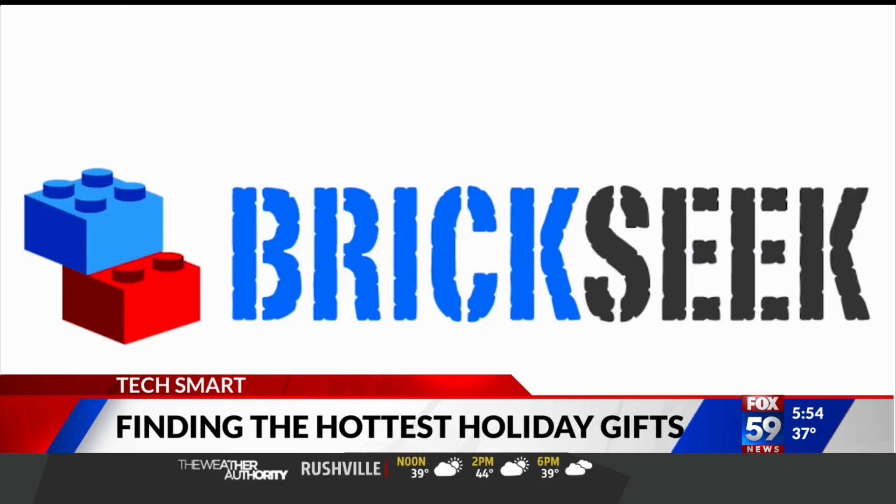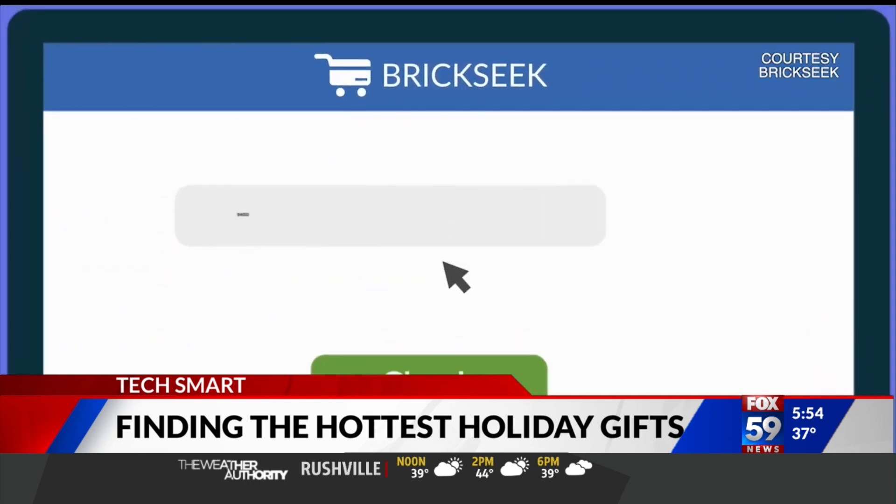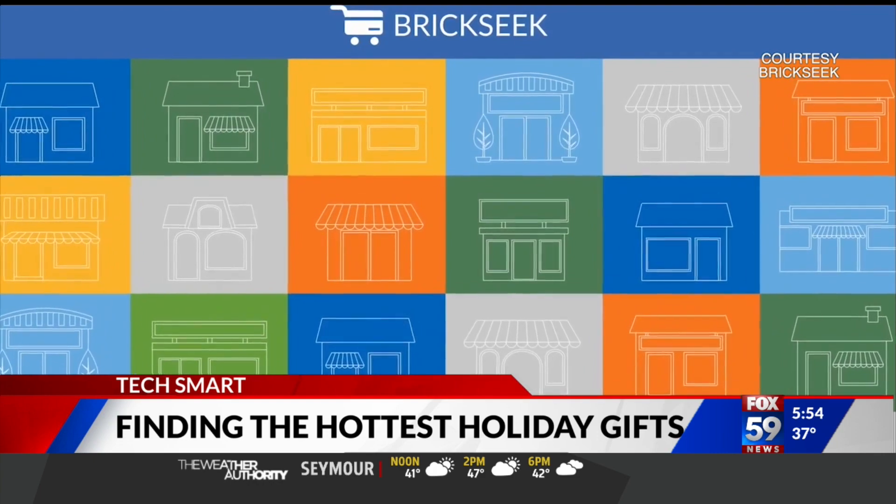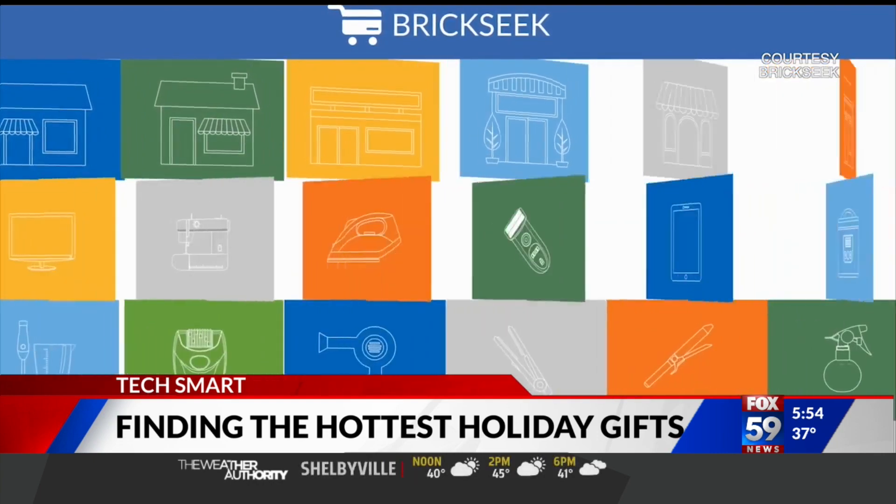Next up, BrickSeek. This site doesn't have the easiest direct links, but you can check online and in-store stock for popular retailers, including Walmart, Target, and others.